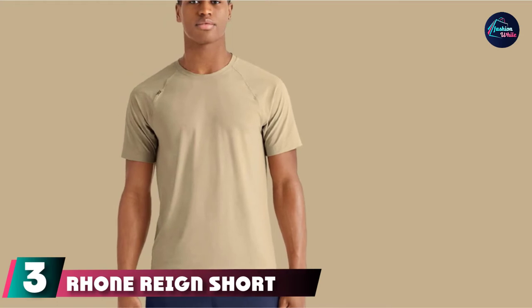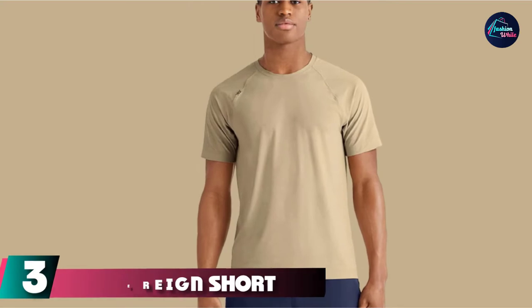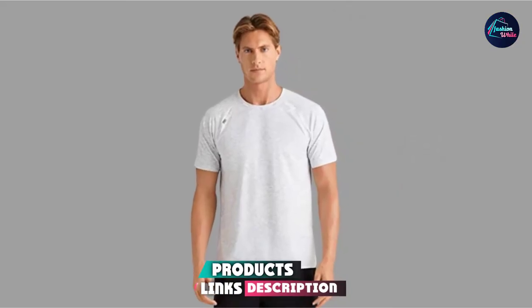The number three position is held by the Roan Rain Short Sleeve Top. When working out, some people might sweat more than others, causing you to have an odor, but you won't have to worry about that with this odor-resistant shirt from Roan.